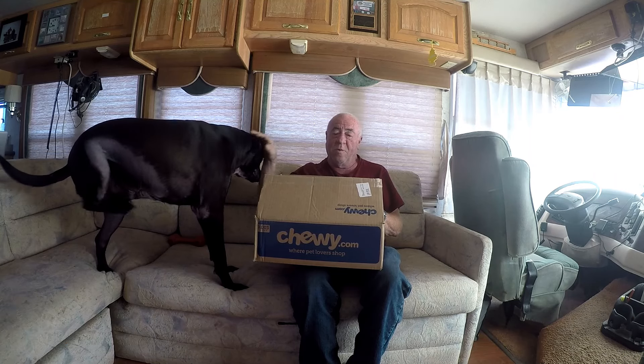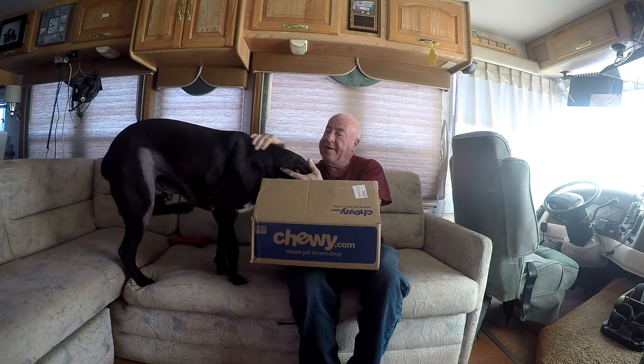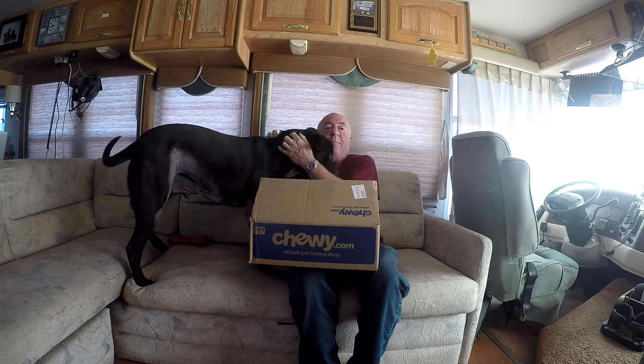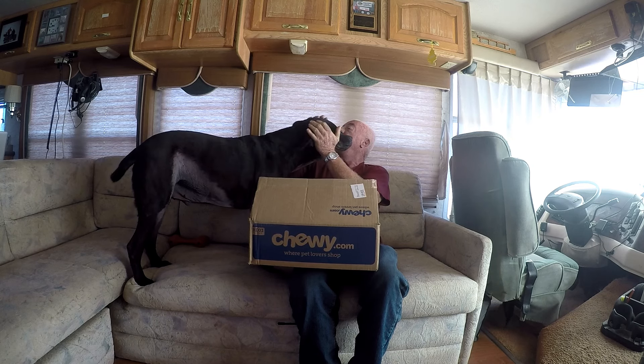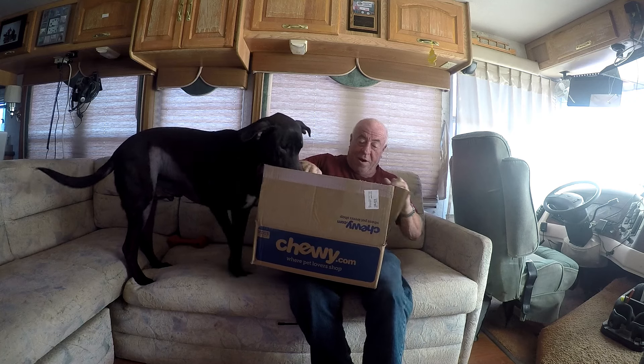Hi guys and welcome to Rufus and Doofus. Chico and Rufus here today, and today Rufus got a package from Elvis, so I opened it up here.